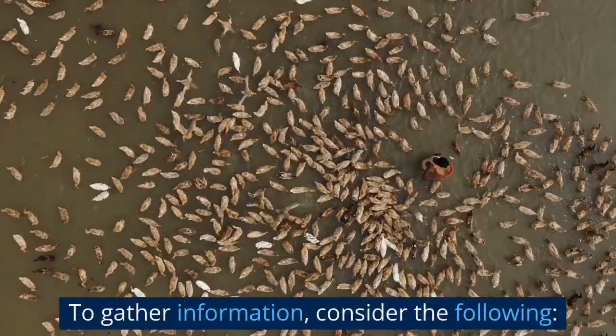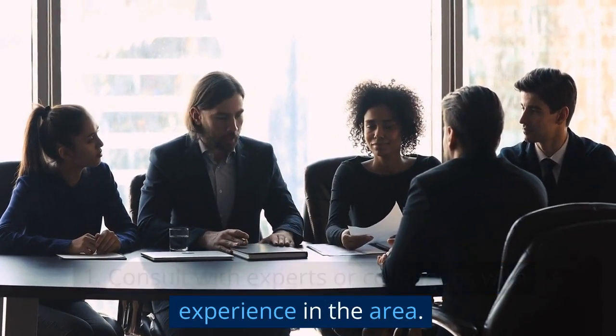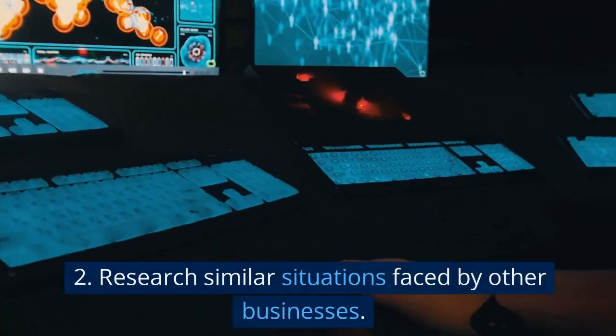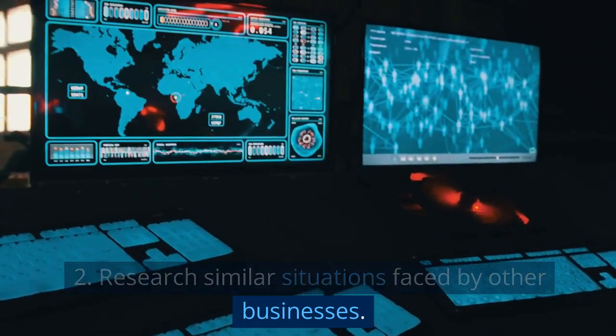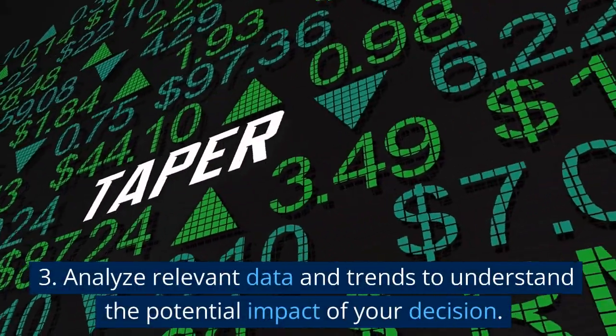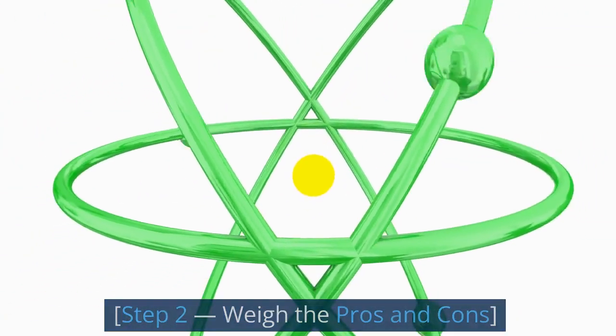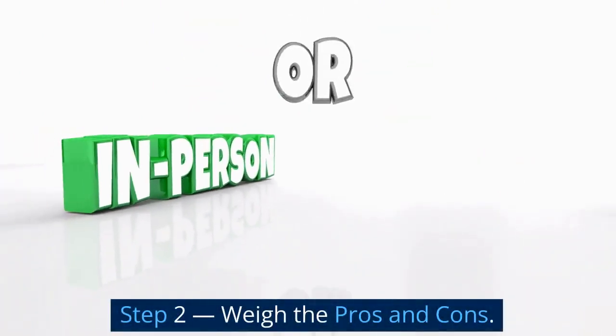To gather information, consider the following: one, consult with experts or colleagues with experience in the area; two, research similar situations faced by other businesses; three, analyze relevant data and trends to understand the potential impact of your decision.